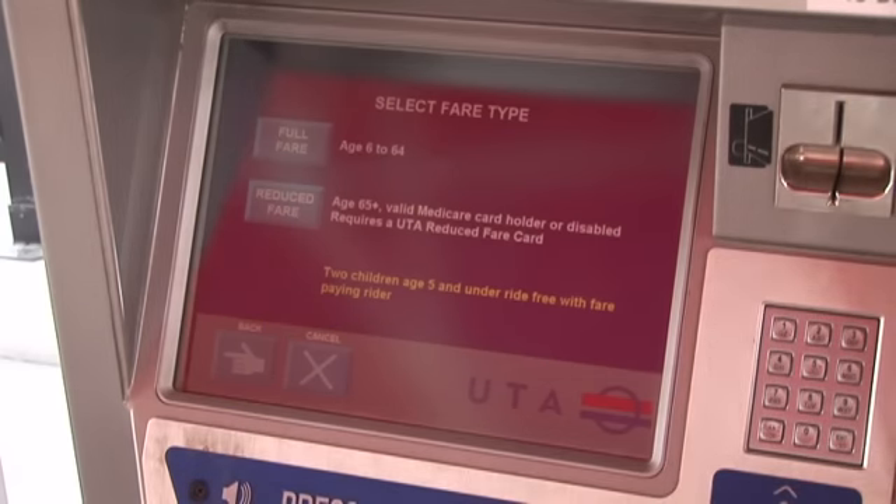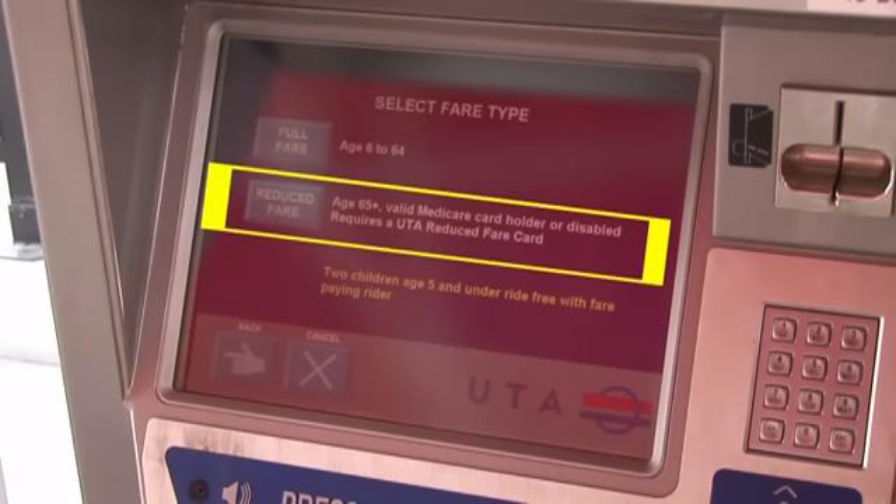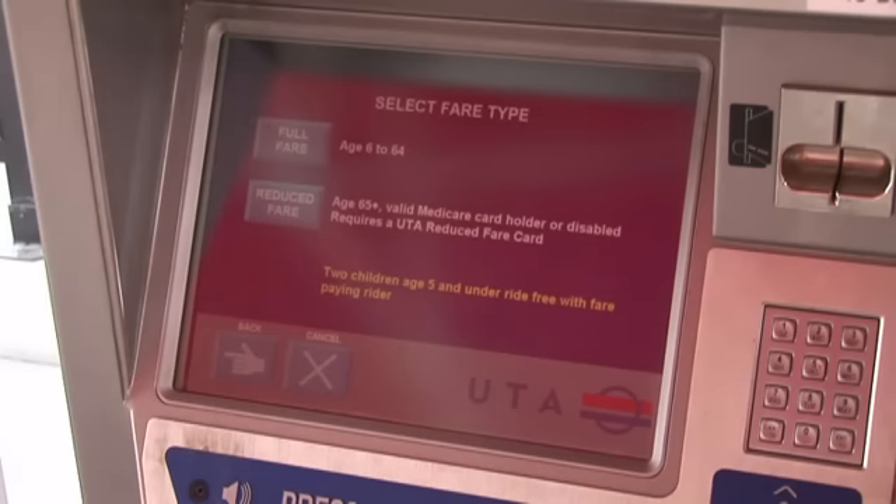The next screen has you choose your fare, meaning the price, based on your age. If you are between 6 and 64 years old, choose the full fare. The reduced fare basically means grandma or grandpa can ride for less, and if you are disabled, you can ride for less too. Another nice thing is kids 5 or under, if they are with a paying rider, get to ride for free. Tap the square you want.